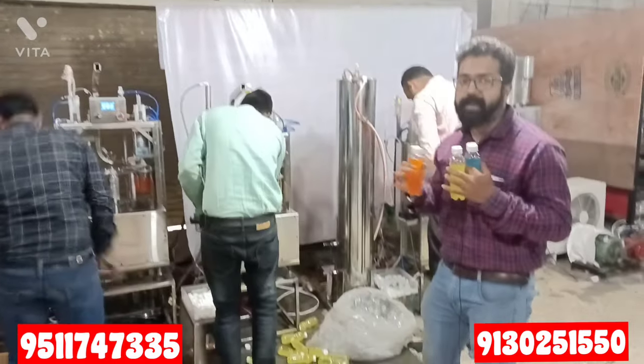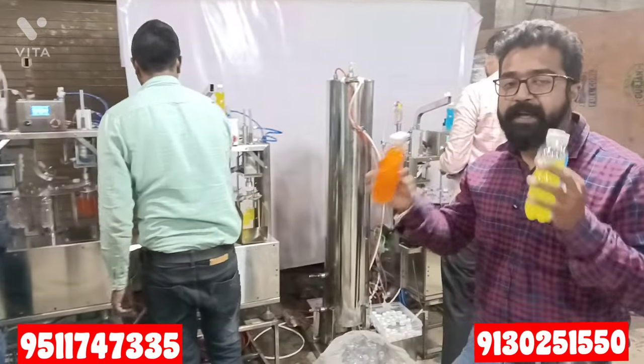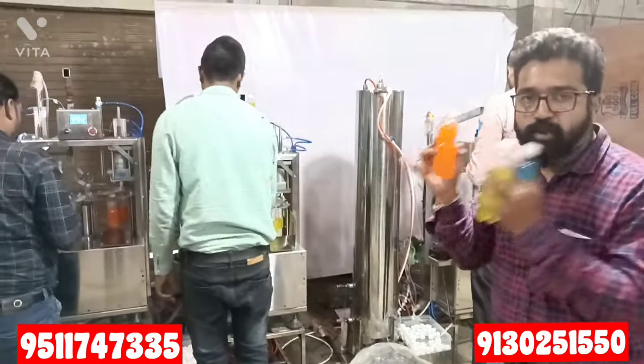Energy drink has also come here on this machine. This is such a good automatic machine — you will never see anything like this in India at the rate we are offering. This is the most convenient, automatic soda bottle plant.